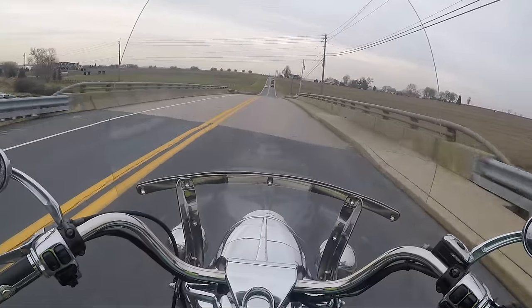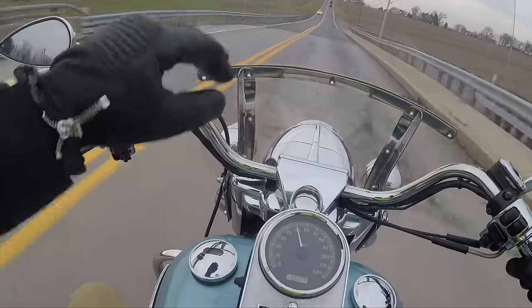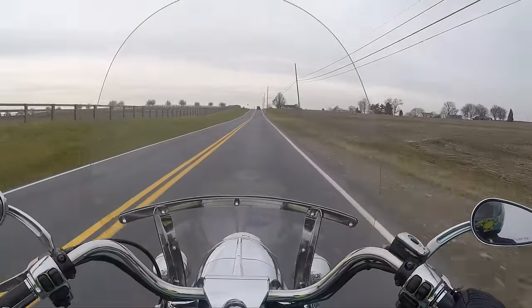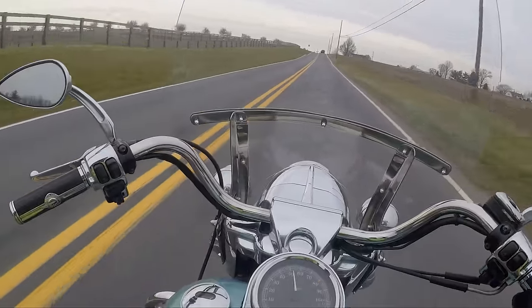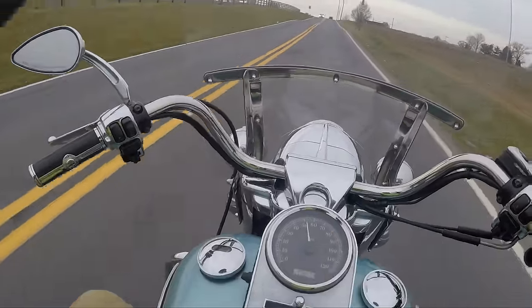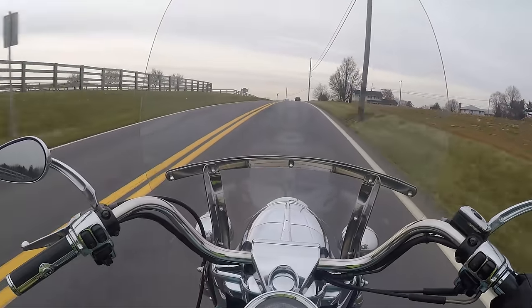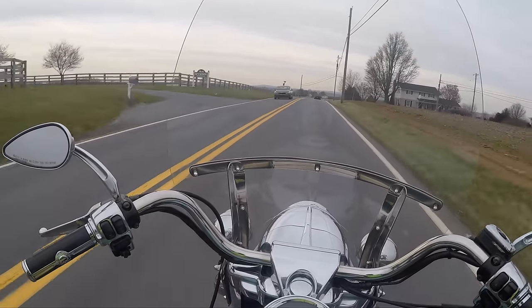You see those little hat things that go over the lights? These have skulls on them. I always looked at them as little tiny hats for my headlights. I don't know why people need them, but it's a cool, classic look, I guess.